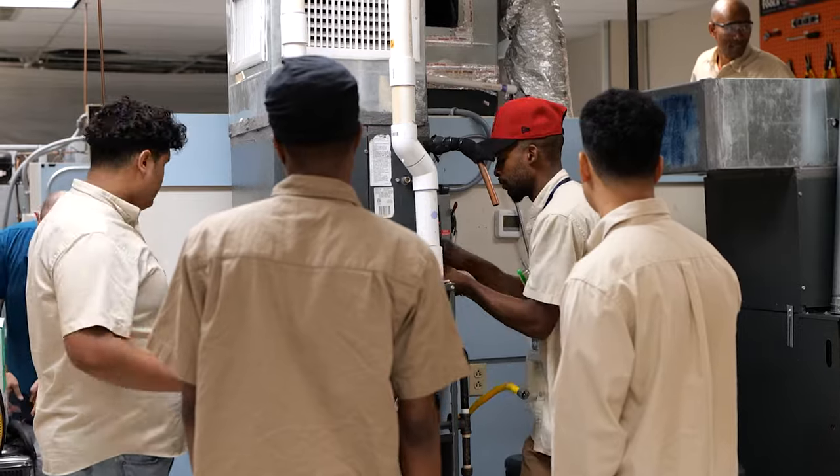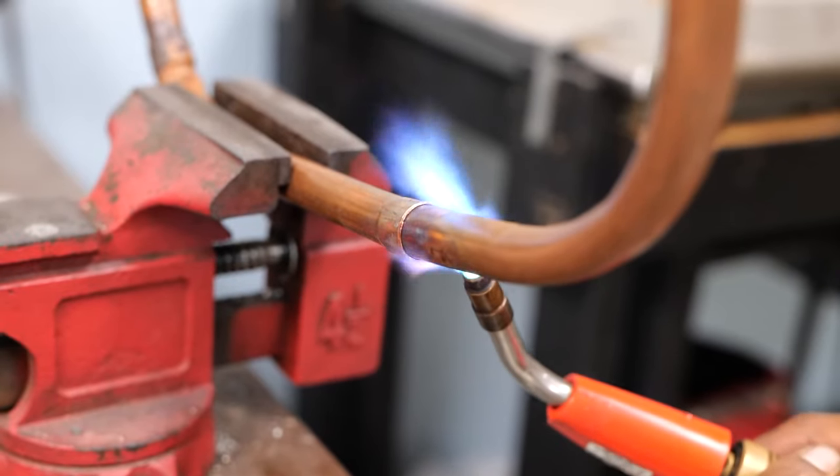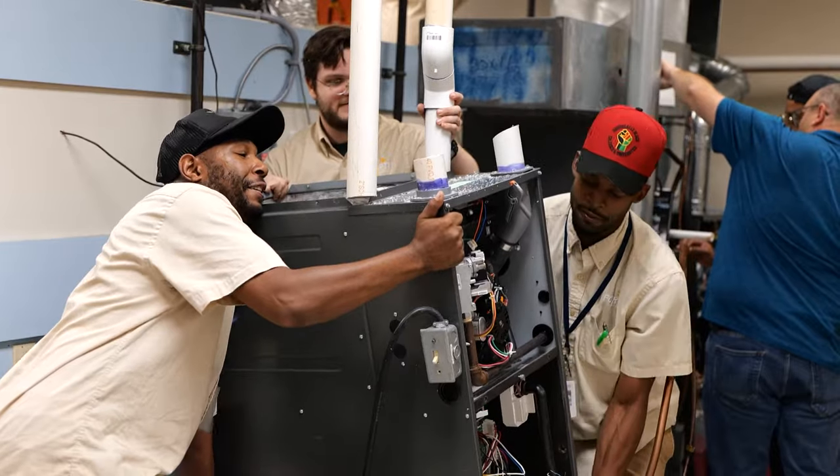Through learning the basics of HVAC, you learn the different components — what the compressors are, what the fans are, how to actually raise a unit, the difference between hot and cold temperatures. You learn a little bit about the chemistry, and those are really the basics of what the industry has to offer.